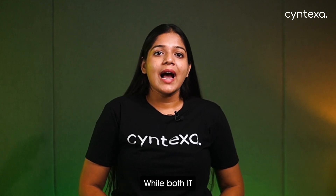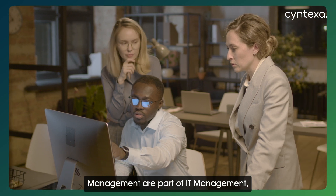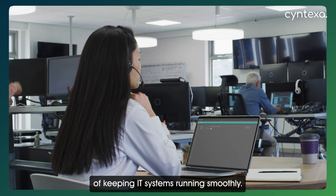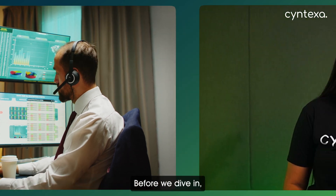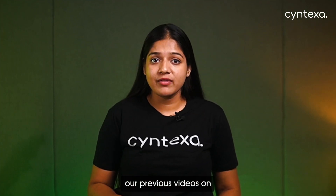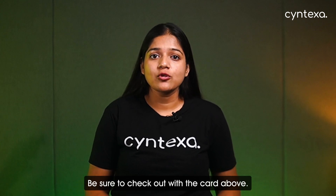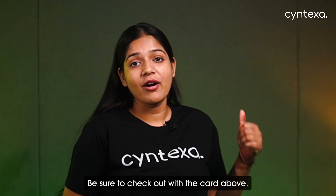Hello everyone, welcome back. While both IT Service Management and IT Operations Management are part of IT management, they focus on different aspects of keeping IT systems running smoothly. But before we dive in, if you haven't watched our previous videos on what is ServiceNow and its products, be sure to check out the card above.